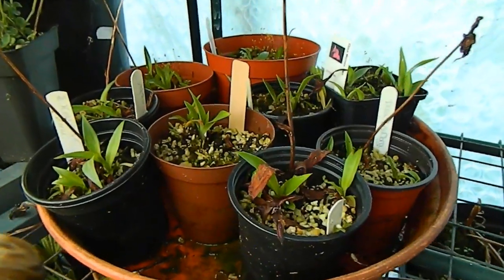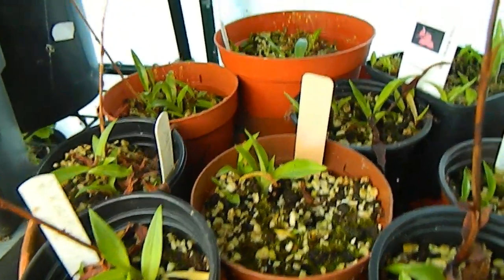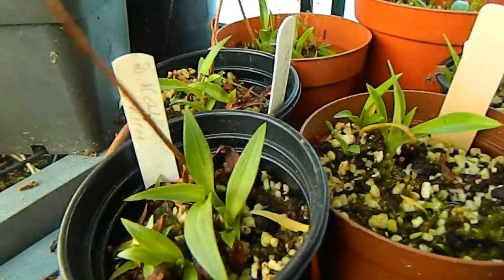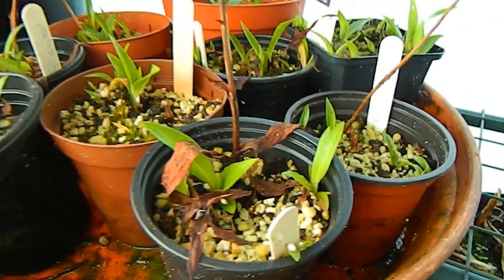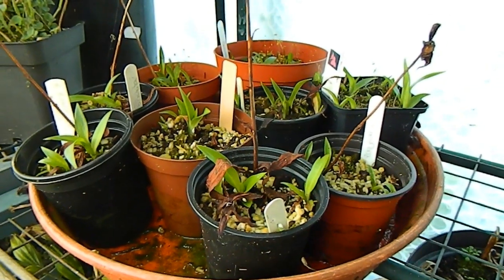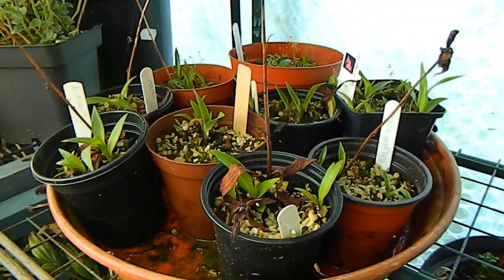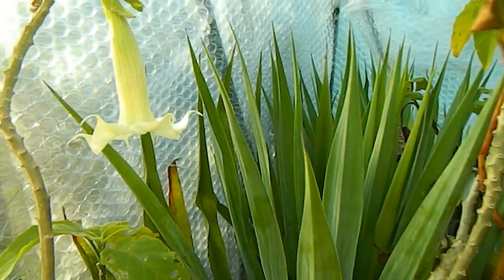Over here we have my Dasylirion in winter — not a pretty sight, never a pretty sight, but putting up new growths. They're not actually sitting in water at the moment; I'm just keeping them barely moist because normally they sit in water, but in winter the danger of Botrytis is quite high. And over here by the Furcraea, which I don't think is going to flower now.